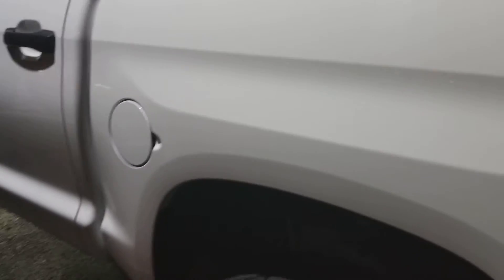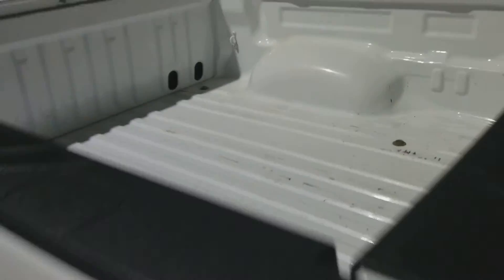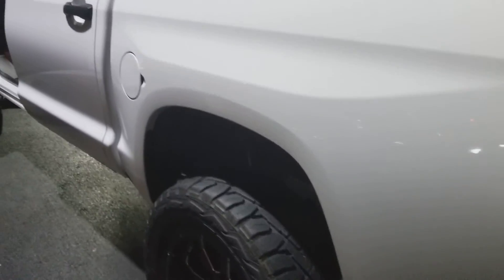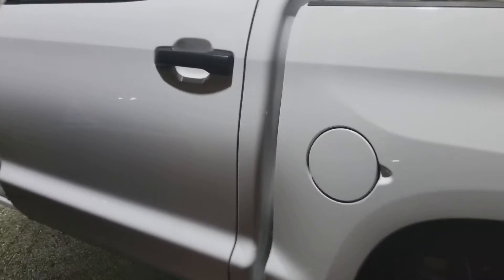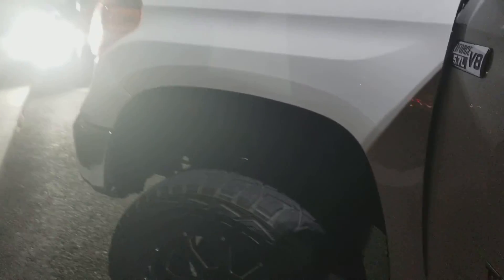I know it's kind of dark, the lighting's not the greatest, but the truck is all here — it's really a nice rig. This is just to give you a little idea of what it really looks like in person. The bed is in overall pretty good shape, a couple scratches here and there, but the exterior and the interior are very clean, very straight. We're looking forward to seeing you on Monday.